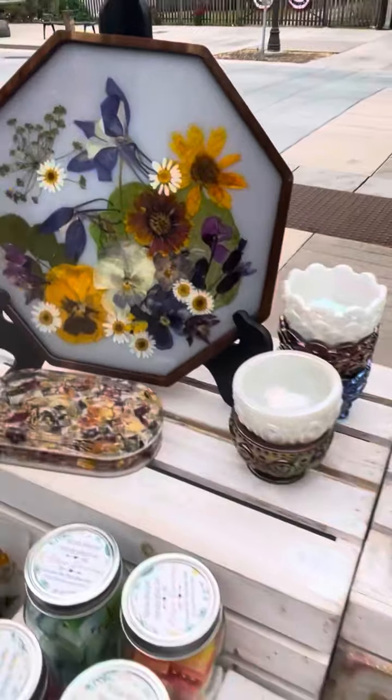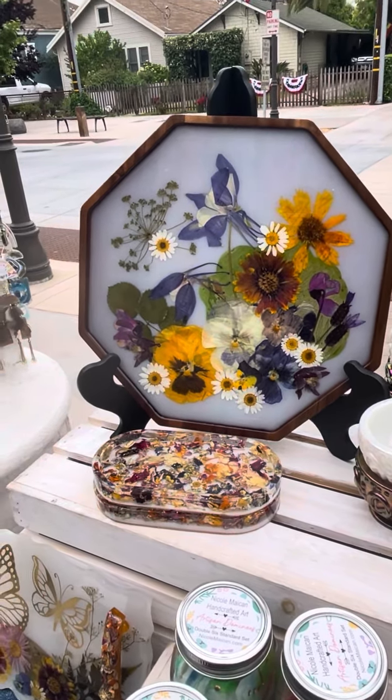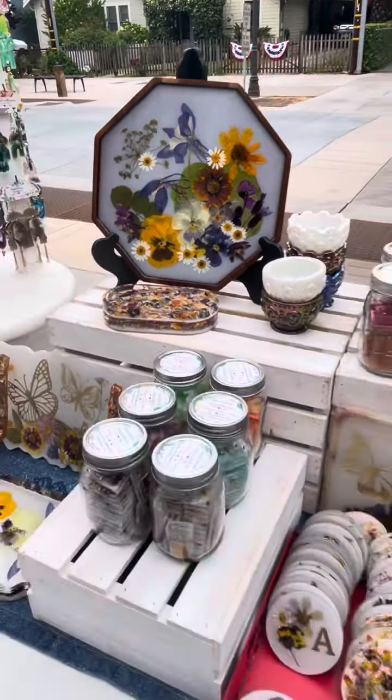And last but not least, I brought out a new tray that I just made. This tray is not for use — it's just decoration. Real hand-pressed flowers from my garden. Hopefully we'll see you guys today.